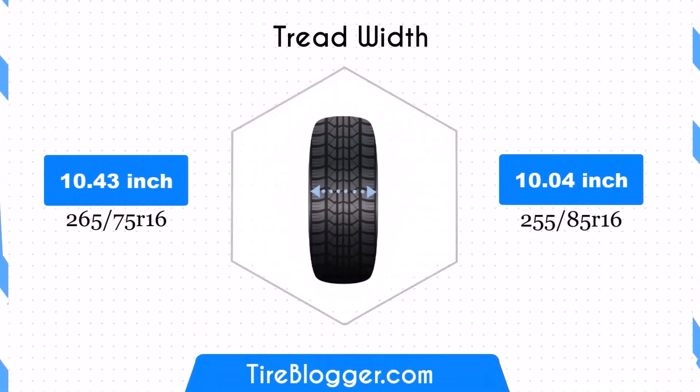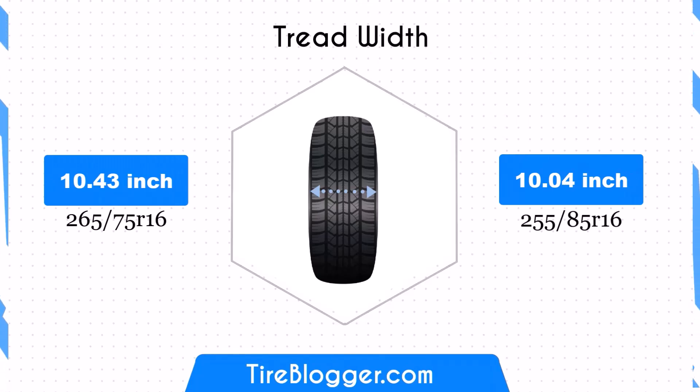The 255/85R16 is slightly narrower, with a width decrease of 0.39 inches. This reduction in width could potentially improve fuel efficiency due to decreased rolling resistance, but it might also slightly reduce the tire's contact patch, affecting traction to some degree.